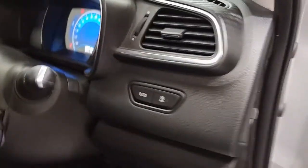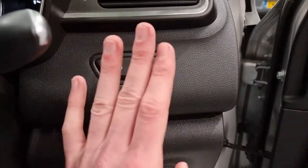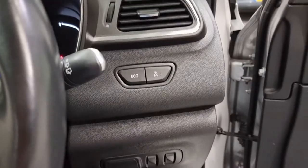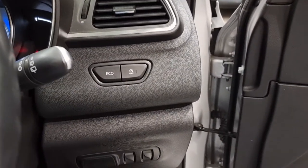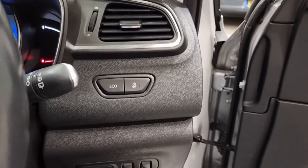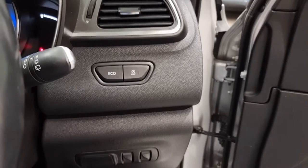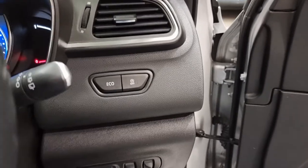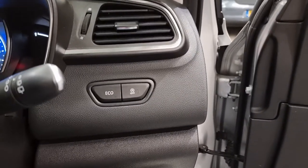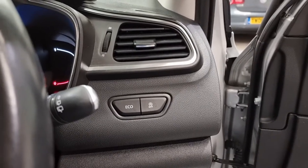Working our way onto the interior of the car, to the right hand side of your steering wheel you've got your eco button and your stop-start. The stop-start works by pulling up to a set of traffic lights, knocking it out of gear, taking your foot off the clutch and the engine stops. Once you're ready to set off again, engage the clutch, put it into gear and it'll start up automatically — just saving you a little bit of fuel while you're at the lights. It all adds up in the end and will save you a fortune in the long run.